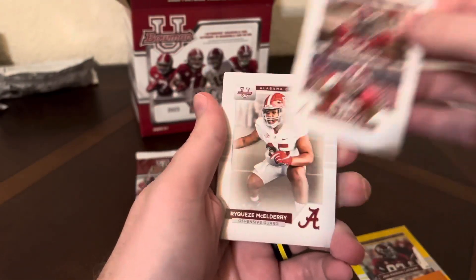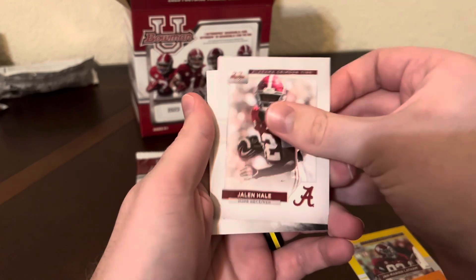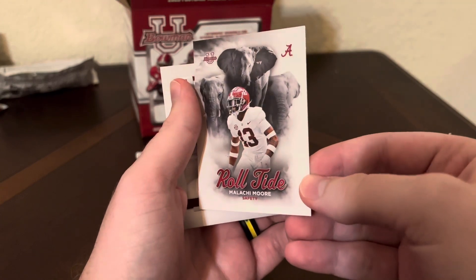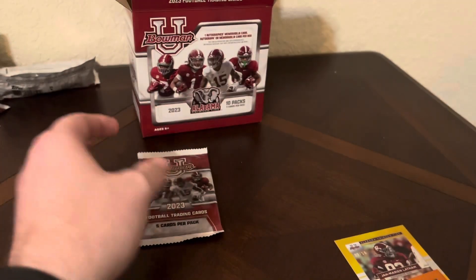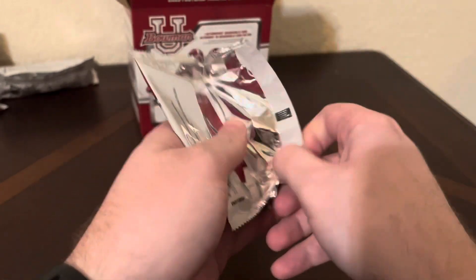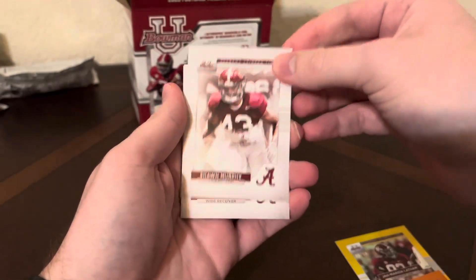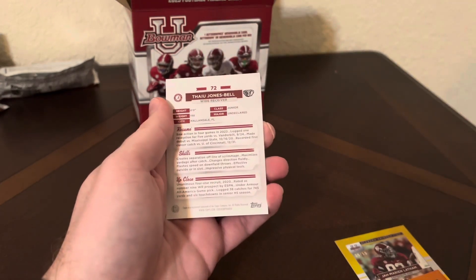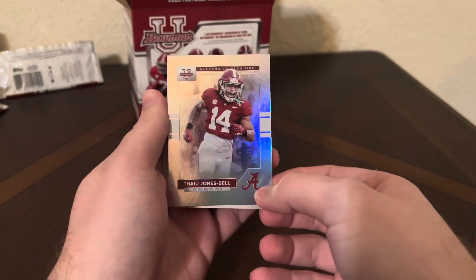Jaheim Otis and Tim Keen. Ryquez McEldery. Jalen Hale. We have another one right here — Malachi Moore. He's highly thought of for the draft. And we have a base of Nick Saban, that's cool. Let's see what we can get here with this last pack. A Sean Murphy. Malik Benson. Ty Simpson, quarterback. And we have a Jones Bell, wide receiver, on the rainbow foil.